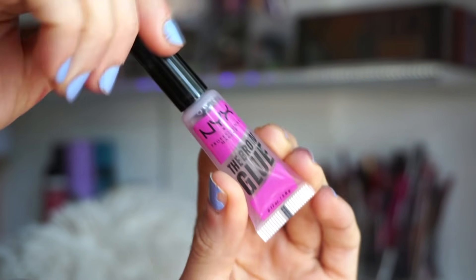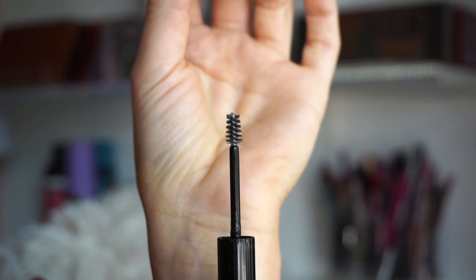Next is the NYX Brow Glue — the best drugstore brow setter I've ever tried. It only comes in clear, and I wish they'd come out with tinted versions in this formula. The brush is perfect — not too thin, not too fluffy, not too tall, not too short. The formula holds your brows in place without making them hard or crunchy. It's great for natural days and also when you've filled in your brows for a defined look. Best of both worlds.